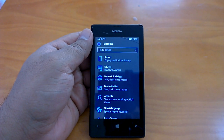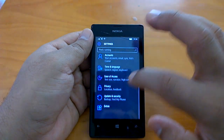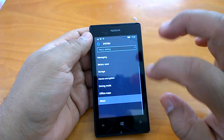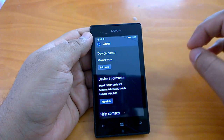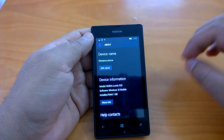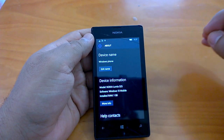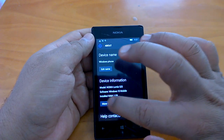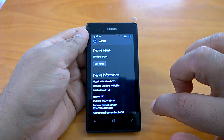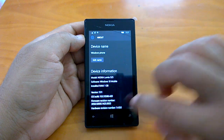Hey there, welcome to the hands-on video and impressions of Windows 10 Mobile build 10586.420. Microsoft has pushed this build to everyone running Windows 10 Mobile officially, and also to insiders in the Release Preview ring, so all non-insiders on a supported device and insiders in the Release Preview ring may have received build 10586.420.